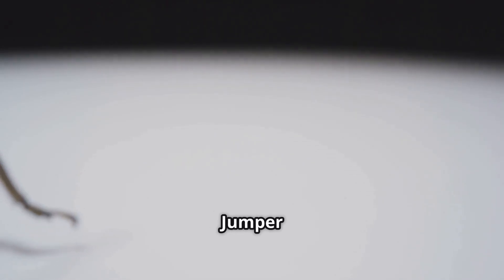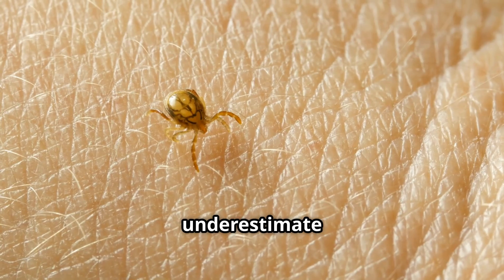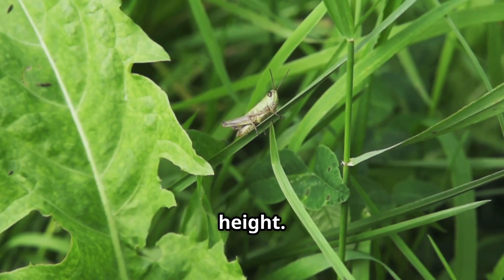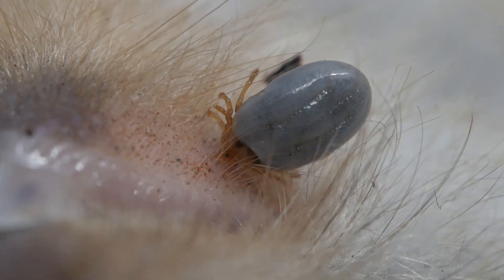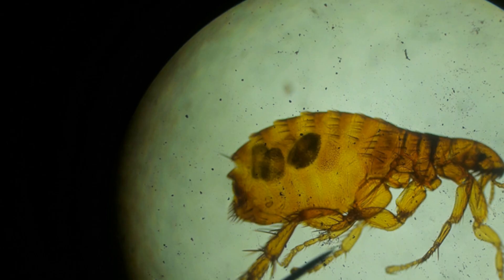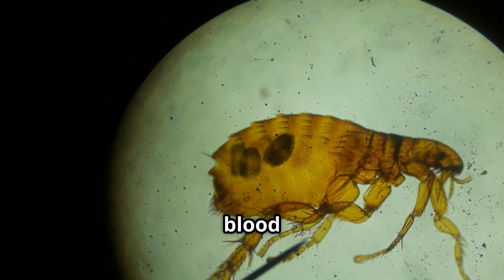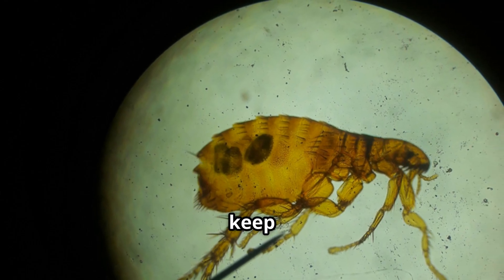Time for a tiny jumper — the flea. Fleas are small, but don't underestimate them. They are some of the best jumpers in the animal kingdom. A flea can leap over 100 times its own height — that's like you jumping over a skyscraper. They don't have wings, but their back legs are like springs that store energy and launch them into the air. Fleas are famous for being itchy because they drink blood from animals like cats and dogs. That's why pets need flea collars to keep them away.